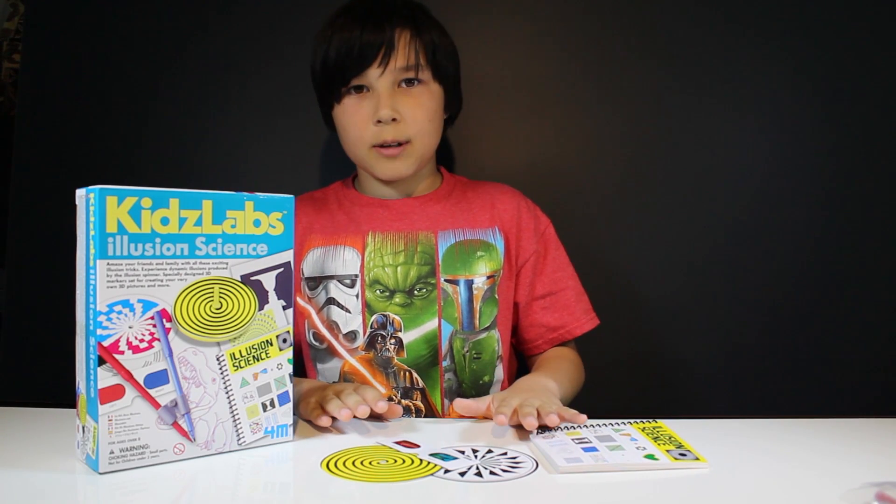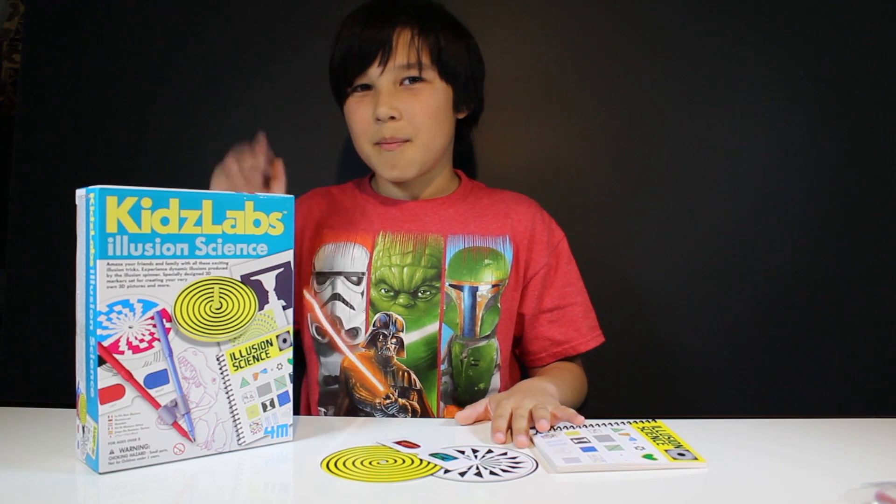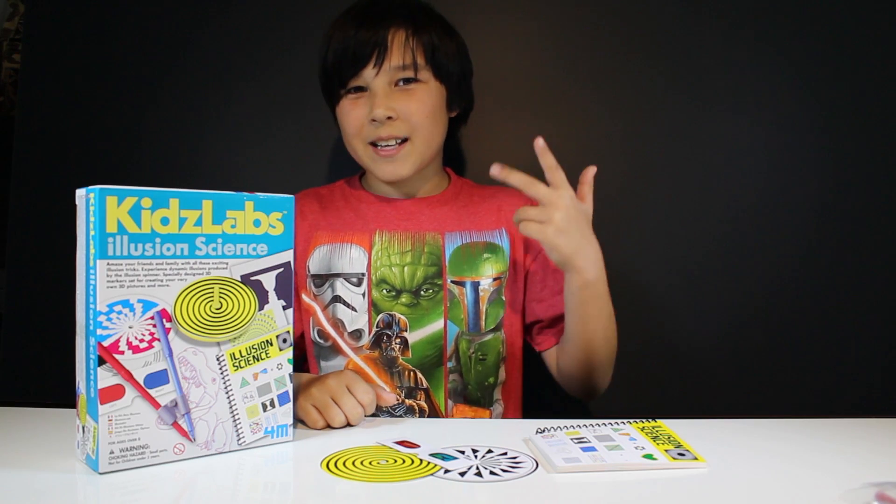And if you liked this illusion video, then stay tuned for more science videos like this one. Until then, bye! And don't forget to like, share, and subscribe.